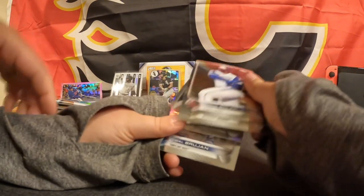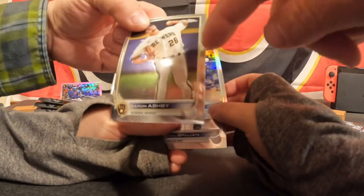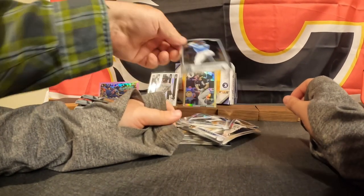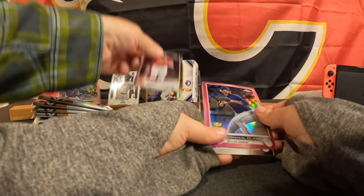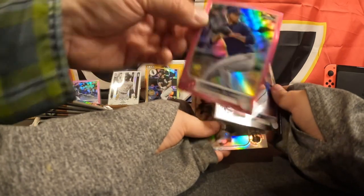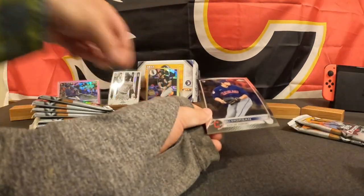Okay, we have Jorge Soler, Erin Ashby with a big old print line right there, Nelson Cruz and Vidal Brujan. Awesome. We have Steven Strasburg, Zander Bogaerts, Emmanuel Clase — a pink with the Guardians — Eli Morgan and Zach Logue.